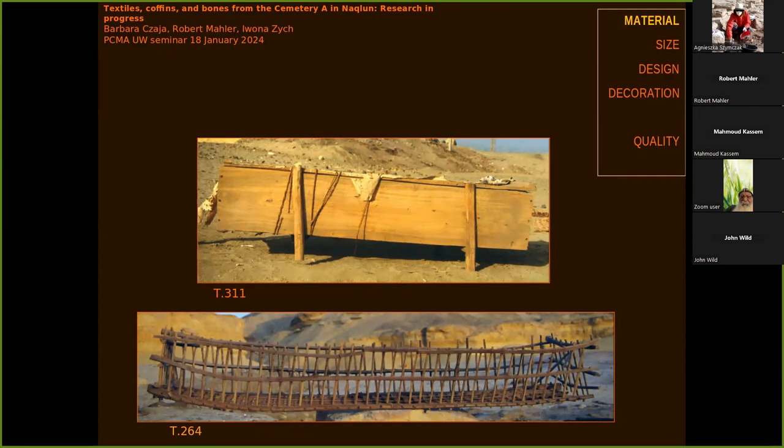Even today, jarids are used to make boxes mainly for vegetables in the market. In this case, somebody went to the effort of making this very, very long box to use as a coffin.